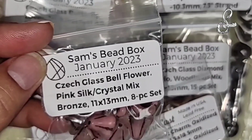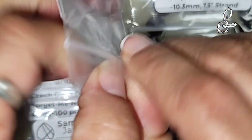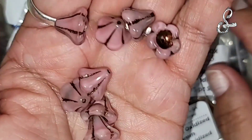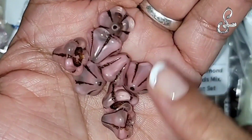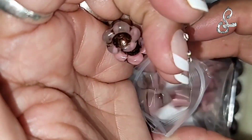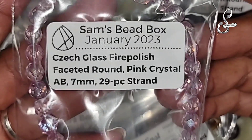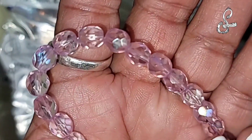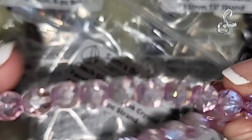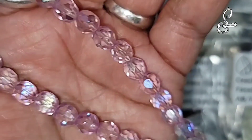Chex glass bell flower, pink silk crystal mix bronze, 11 by 13 millimeter, 8-piece set. We've had the little bell flowers but we had them when they were small - these are bigger. Super cute. I can definitely see that with the maple leaf. And we have Chex glass fire polish faceted round, pink crystal AB, 7 millimeter, 29-piece strand. Beautiful - nice faceted fire polish. Pink crystal.